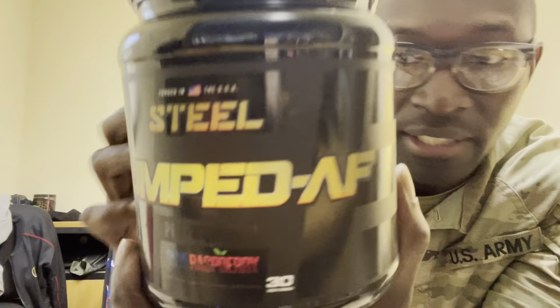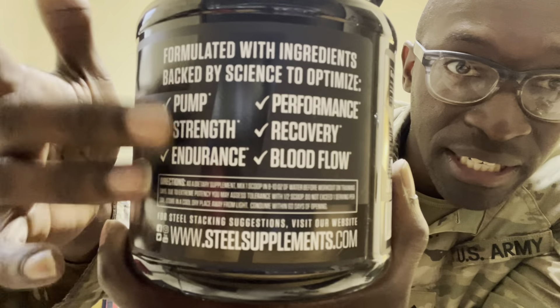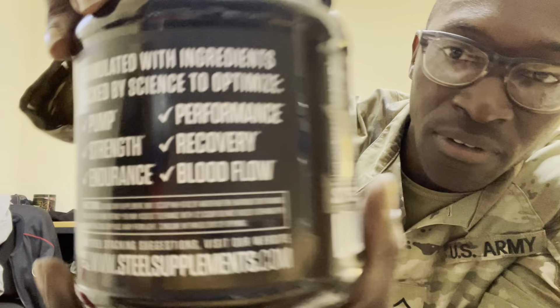Next, we got Pumped AF. I've used all this stuff before — it's insane. So we got Pumped in Blue Raspberry. You got 30 servings, and you can pause at any time to look at it. Got the nutrition right there.